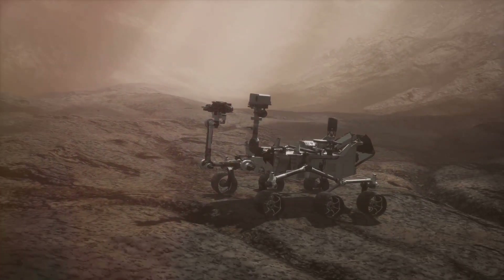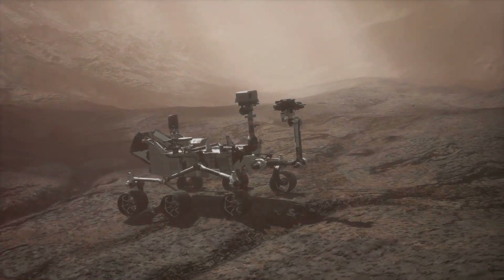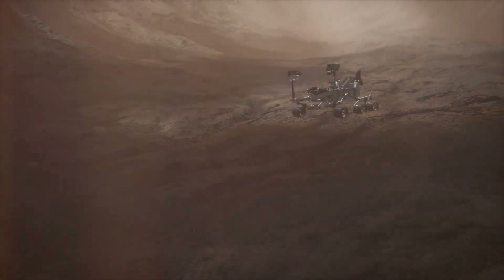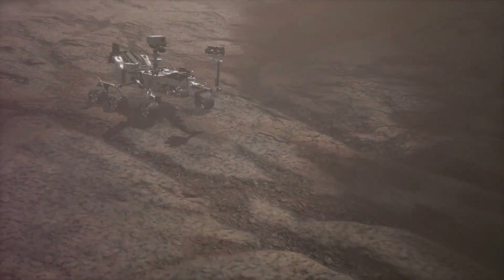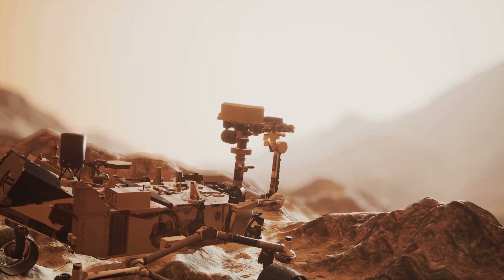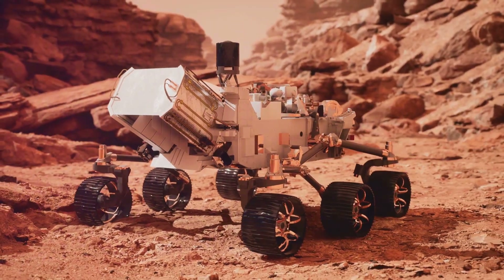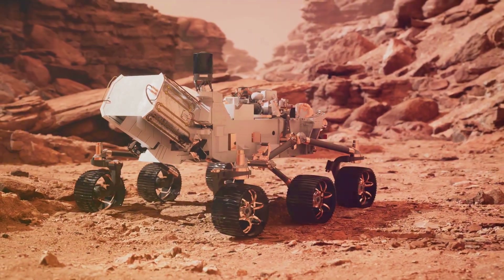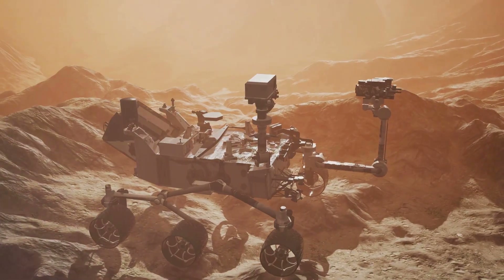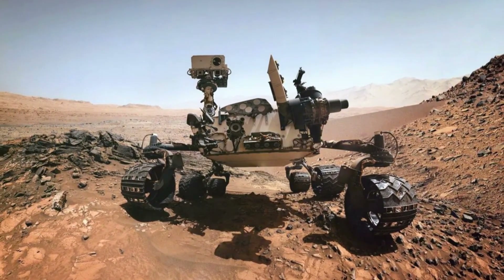In 2012, NASA's Curiosity rover landed on Mars, marking a new era in our exploration of the Red Planet. This car-sized rover, equipped with a suite of advanced scientific instruments, was on a mission to answer the ultimate question: could Mars have ever supported life? Curiosity's landing site, Gale Crater, was carefully chosen for its potential to hold clues about Mars' past habitability. Unlike its predecessors, which relied on solar power, Curiosity is powered by a radioisotope thermoelectric generator, or RTG — a nuclear-powered battery that provides a steady supply of energy, allowing it to operate day and night, regardless of dust storms or seasonal changes.